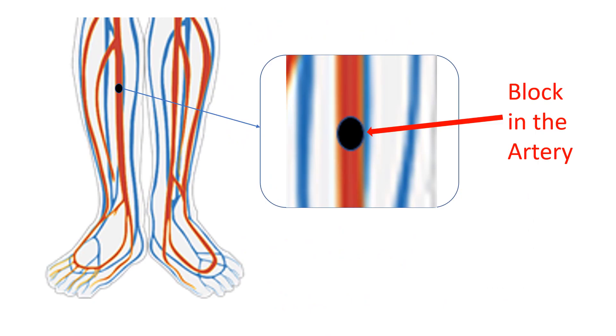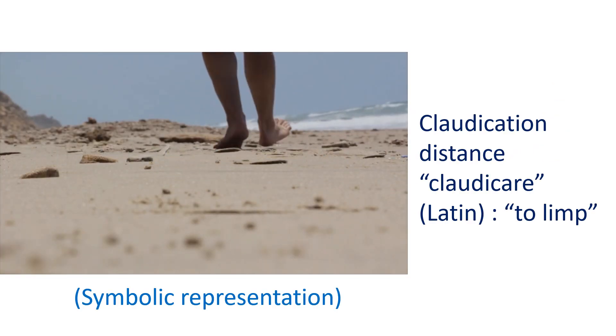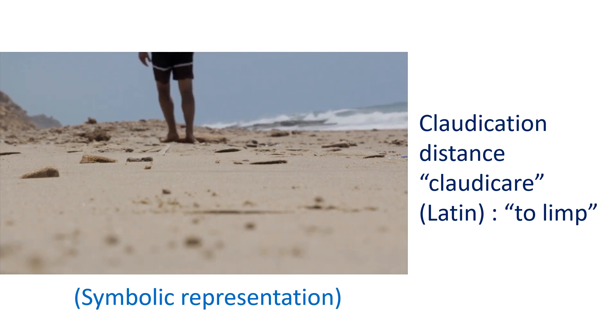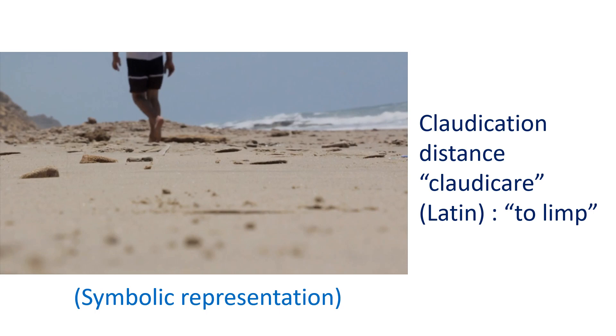In a gradually progressing obstruction, one first notes pain in the legs on walking, or claudication. This pain subsides with rest and recurs on walking. Distance at which pain starts is an important indication of the severity of obstruction. More severe obstructions produce pain on walking for a short while. Claudication distance can improve in the long run when the leg develops its own collateral blood vessels, a process that can also be enhanced by a graduated exercise program and medications.